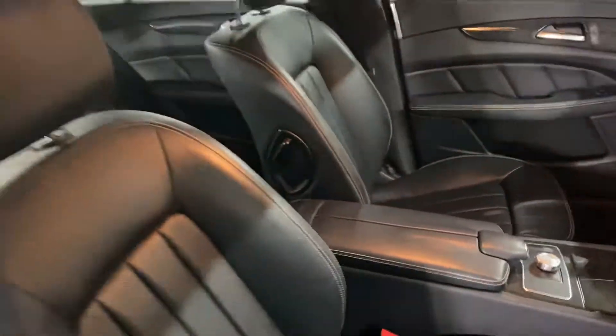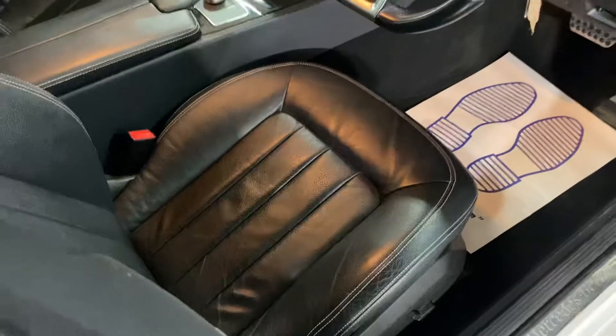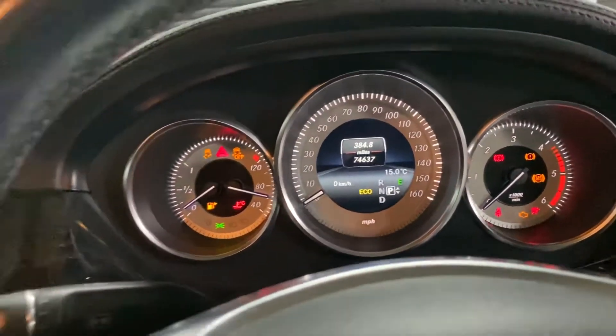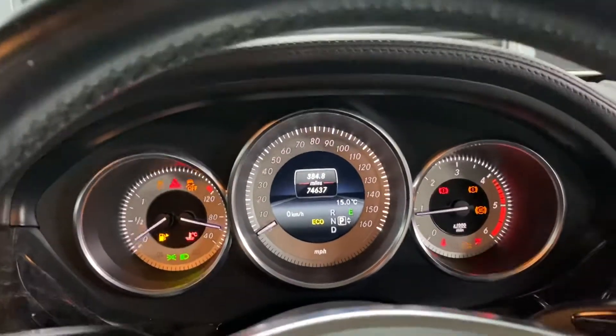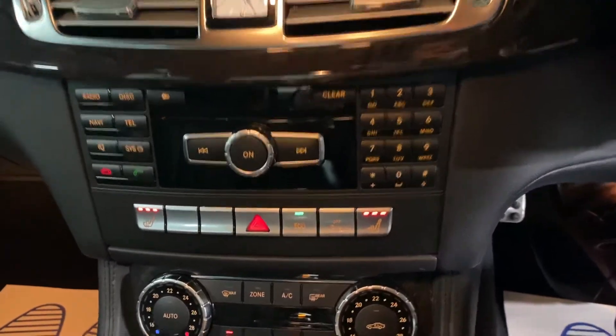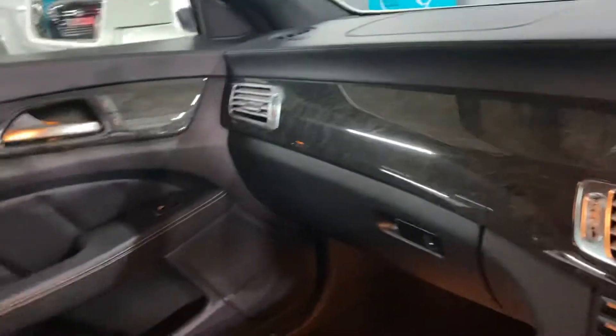The interior is all in nice order. The leather is in nice condition with contrast stitching, and the seats are electric. You can see the mileage displayed there — the ignition is on, just going through the software system, and all those warning lights go out. It's got satellite navigation, a multi-loader CD in the dash, heated front seats, and dual climate control. The interior is in lovely condition.